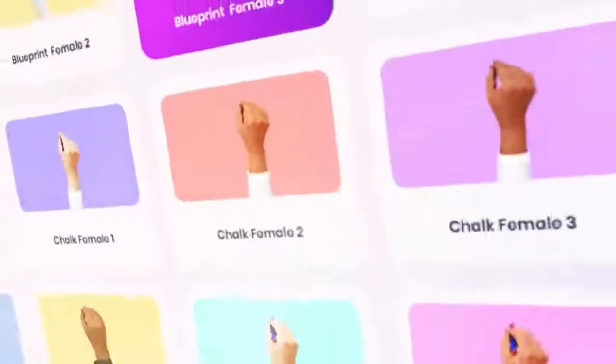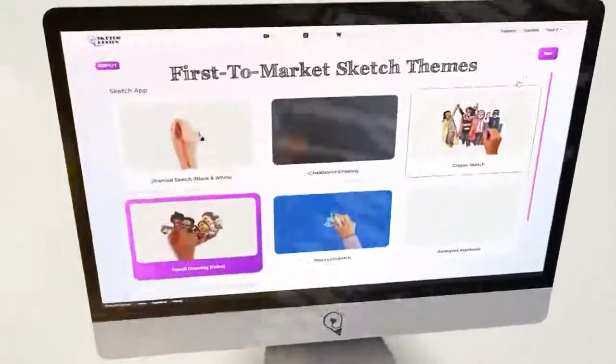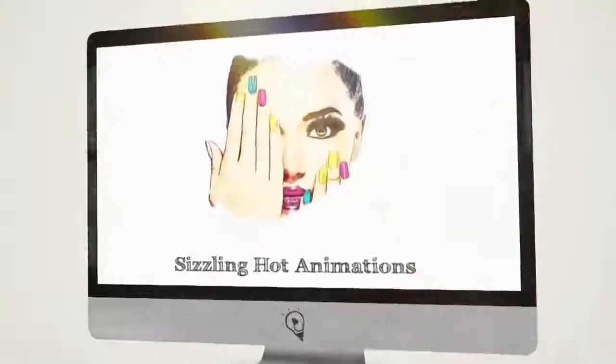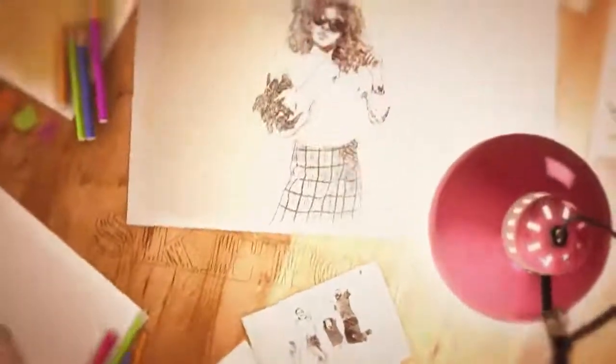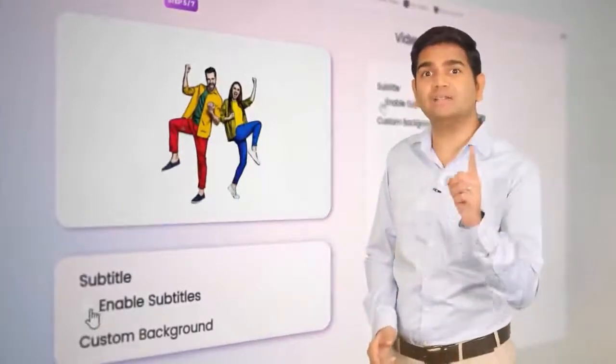Choose from numerous hand styles, first-to-market sketch themes, custom backgrounds, and sizzling hot animations to create innovative and unique videos that stand out from the crowd and deliver real results. Add subtitles to your videos with a single click.